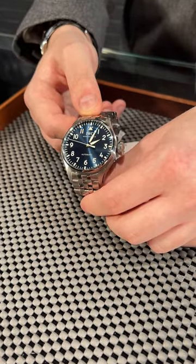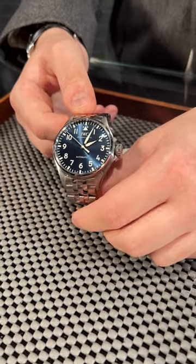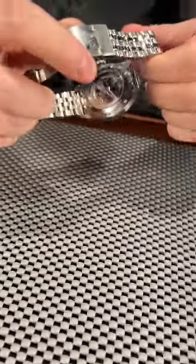What we have here is a 43 millimeter case with this beautiful blue dial — a very simple time-only watch — but most importantly, there is this stunning movement on the back of IWC.